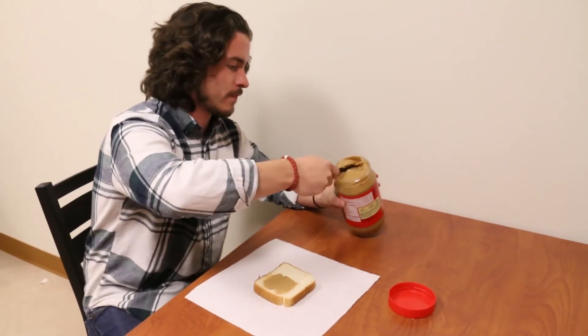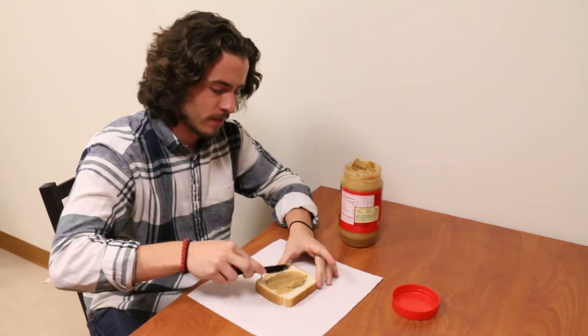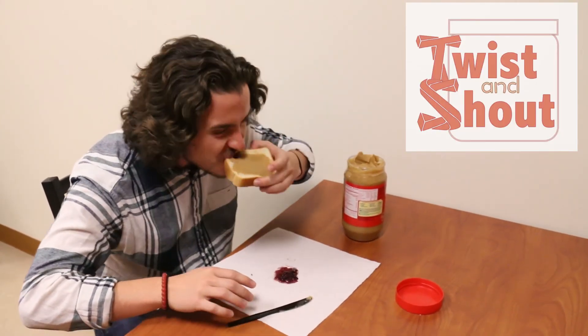Whether it's salsa, mayonnaise, or peanut butter, Twist and Shout makes snacking and eating a more enjoyable, painless, and cleaner experience. Twist and Shout — making eating easier, one twist at a time.